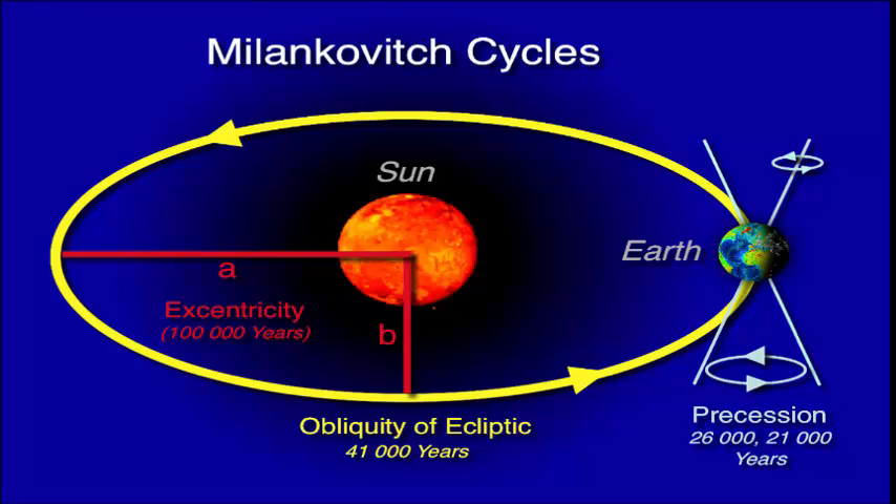Milankovitch conjectured that these cycles cause the ice ages. When the obliquity and eccentricity are particularly large, and the precession is such that the Earth is tilted directly away from or directly toward the Sun at aphelion, excessively cold winters result in the hemisphere tilted away from the Sun, with too much ice to thaw during the spring or summer.